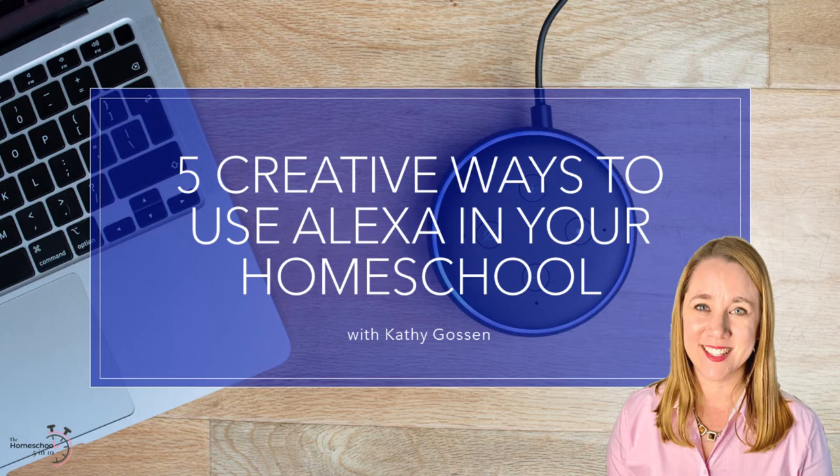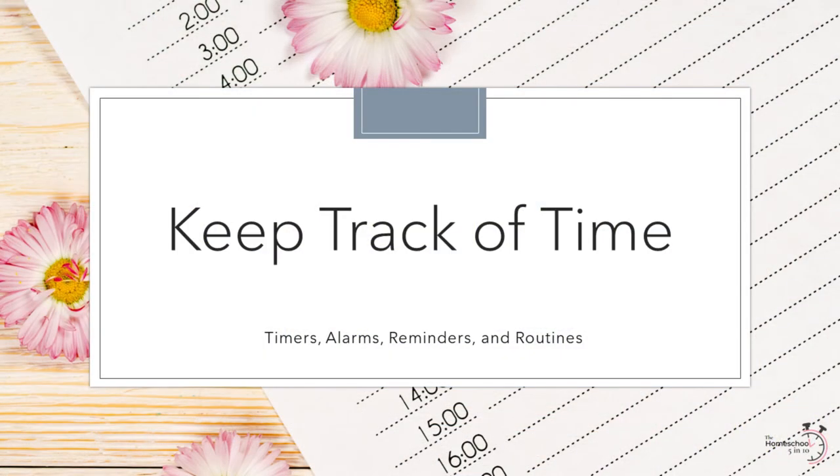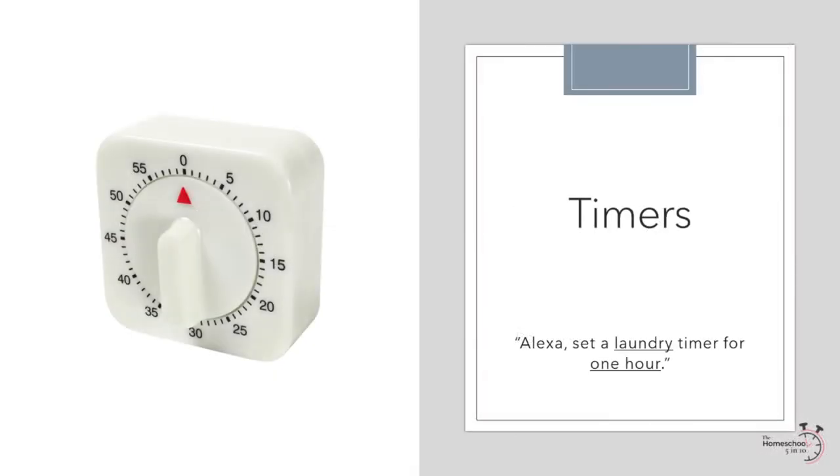To begin, Alexa is great for keeping track of time. Probably one of the simplest things to use Alexa for is a timer. For example: "Alexa, set a laundry timer for one hour." We live in an older house where our washer and dryer are in the garage and we can't hear the laundry timer, so we set one on Alexa every day. The nice thing about using Alexa for timers is that you can label them. If you follow a time block schedule, setting timers is a great way to stay on track. We use timers for baking, laundry, piano practice, time tests, recess, quiet reading time, and more. Since every timer has a label, it makes it easy to know which timer is ending when Alexa says, "Your laundry timer is done."